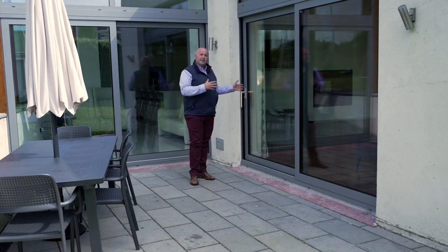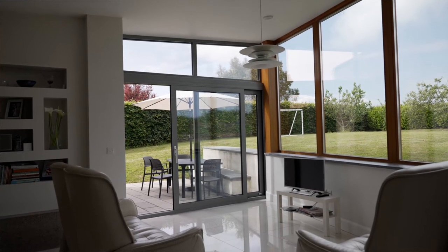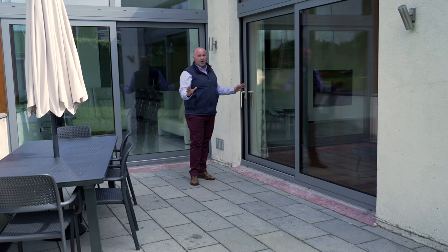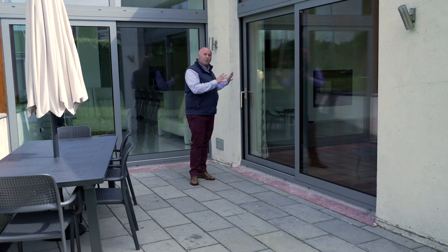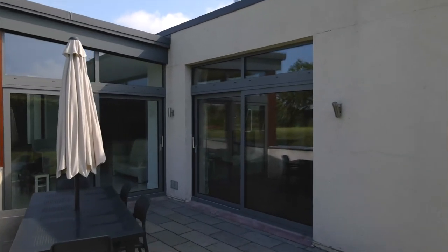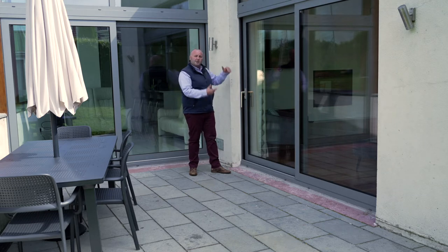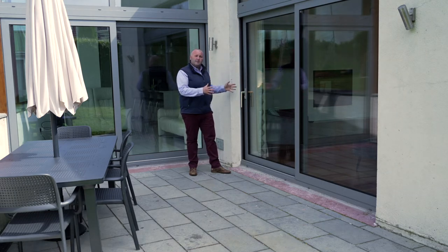They're also a triple glazed, A-rated, thermally broken lift and slide door. This door is going to be here long after I'm gone — certainly two or three generations' time these doors will still be working absolutely perfectly. They're over engineered for any particular size, going up to six metres wide and three metres tall, and will really work very well every day of their life regardless of the weather.